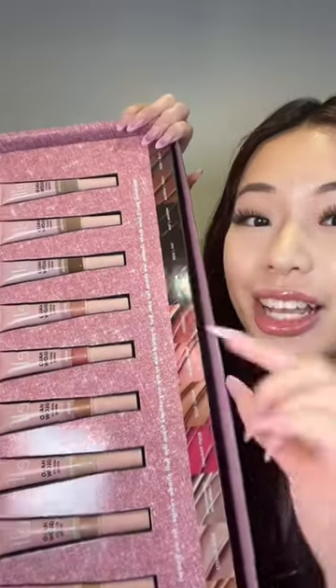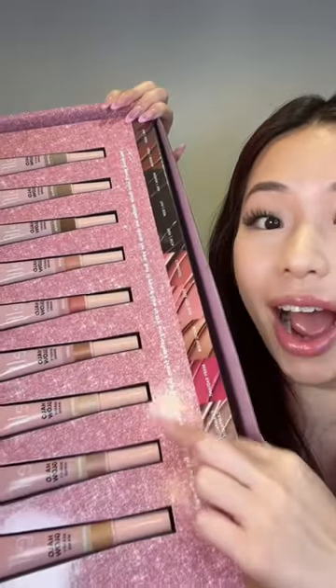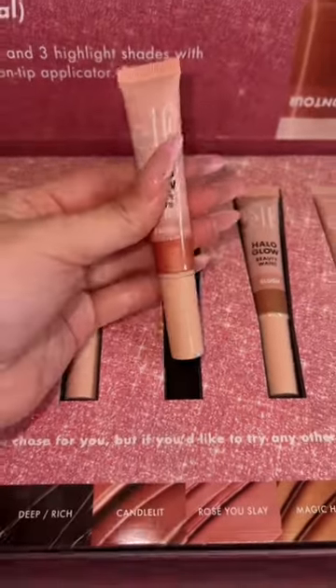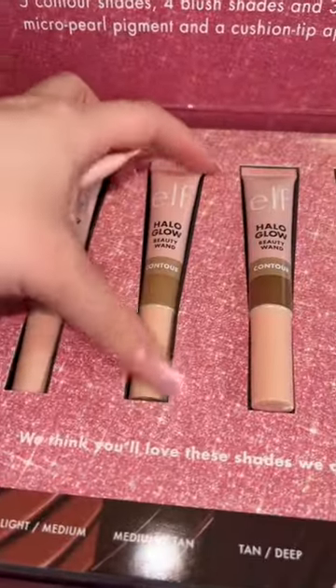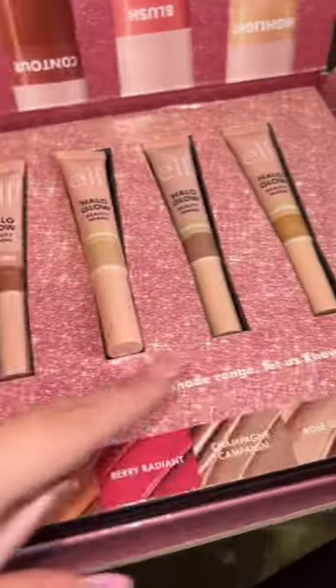Another ELF product — these are the ELF Halo Glow Wand, and it comes with a contouring shade, blush shade, and highlighting shade. You guys know I love the Charlotte Tilbury one, so I have to try this out. This blush shade looks the most like a pink tone, so I'm gonna grab this. Also trying the contour — the contour shade is a little bit to the grayer side.